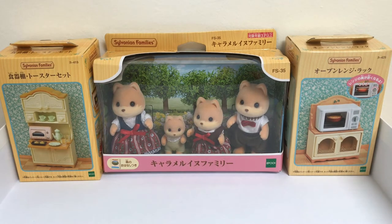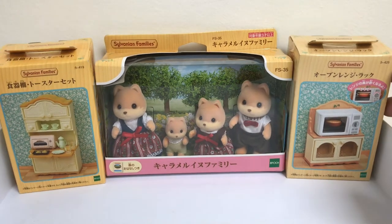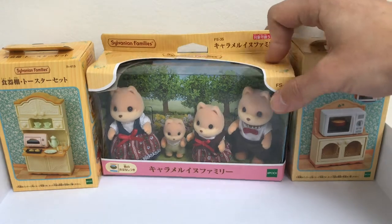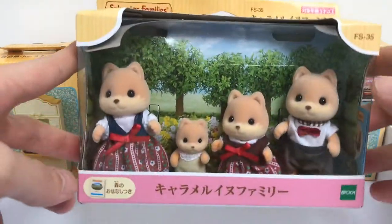Hello everybody! Today I'm going to introduce you to the Caramel Dog Family and a bit of the kitchen set from Epoch as well, from 2019. Those are the two parts of the new kitchen set that Epoch just released. And this is the new Caramel Dog Family - Calico Critters, Sylvanian - and we are going to open this together and I will show you how cute they are.